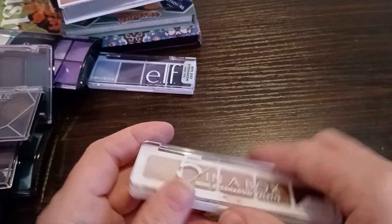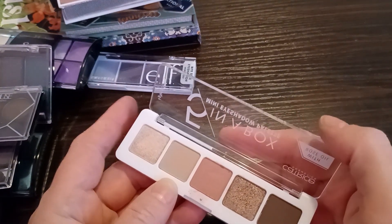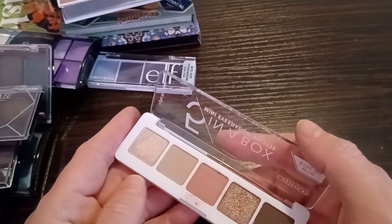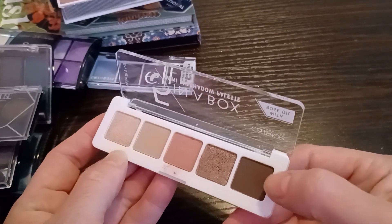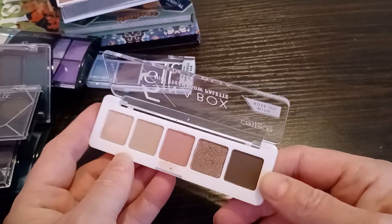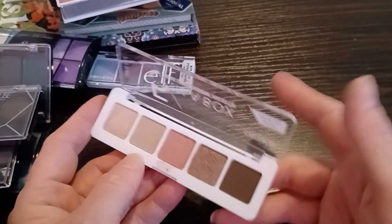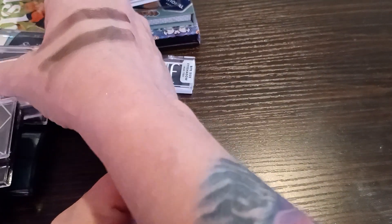Finally, Patrice five-in-a-box. This is supposed to be a dupe for one of the Natasha Denona quints, but I don't know which one. The shadows in here are buttery soft, blendable, absolutely beautiful — I just don't use them. To you guys this one might look kind of like a dirty brown, but in real life it is very rich, very nice. Somebody's going to really enjoy using that.